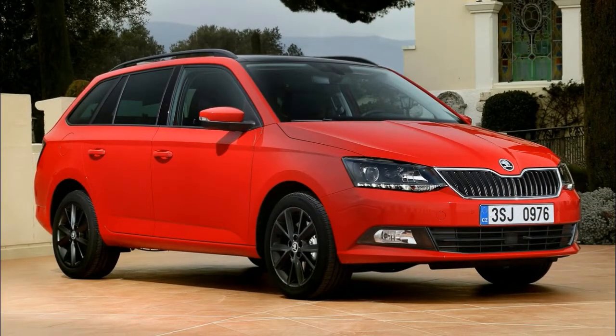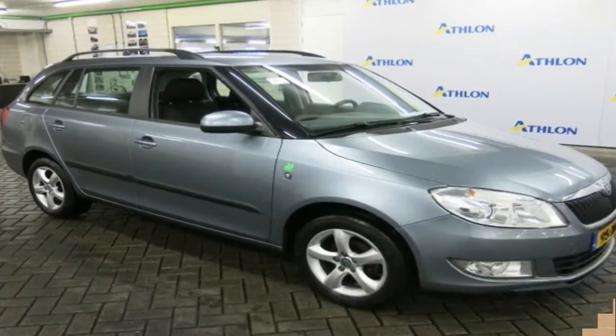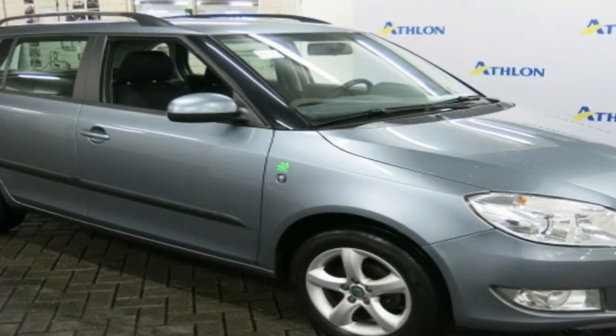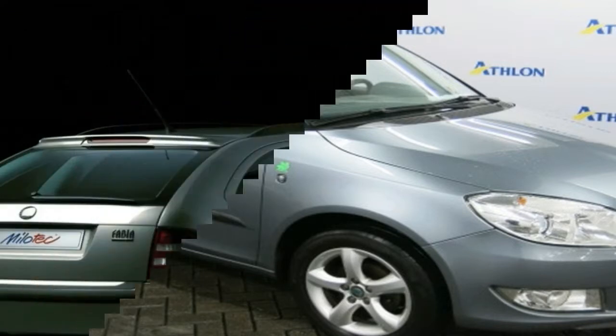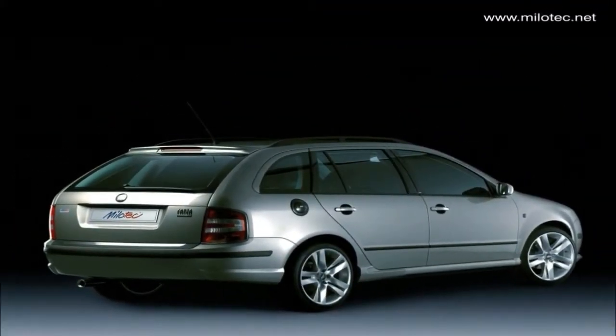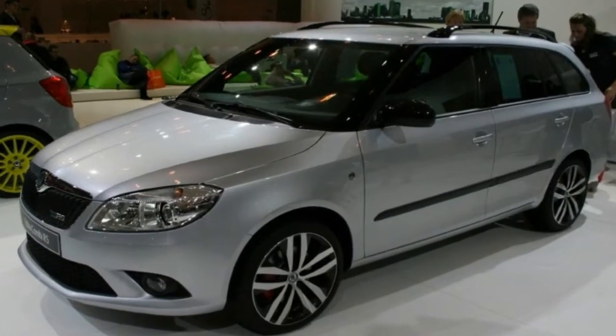If you need an automatic gearbox, then some versions of the Fabia Estate, including the diesel ones, are offered with a 7-speed dual-clutch automatic gearbox that works very well. You'll pay a bit of a premium, but it's not an unreasonable amount.